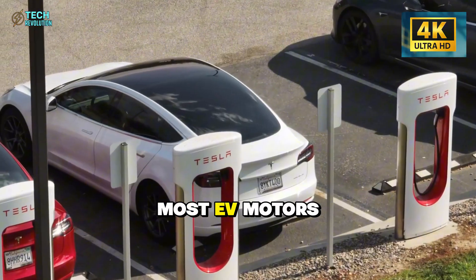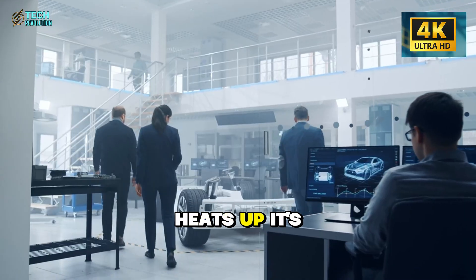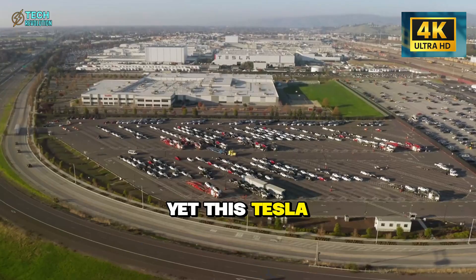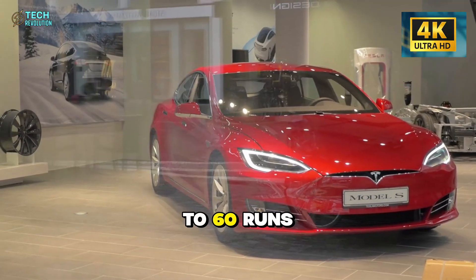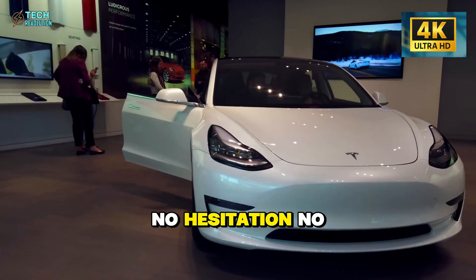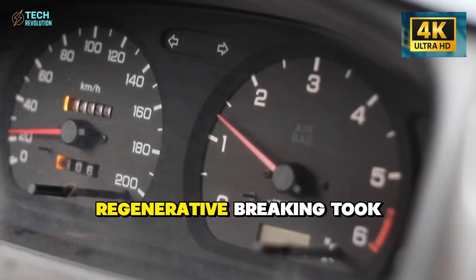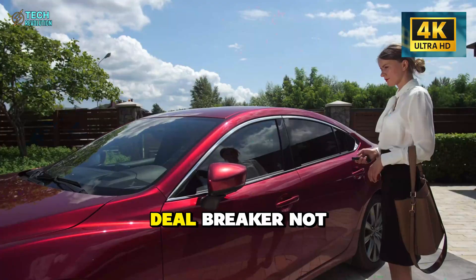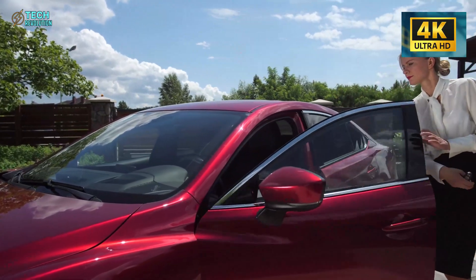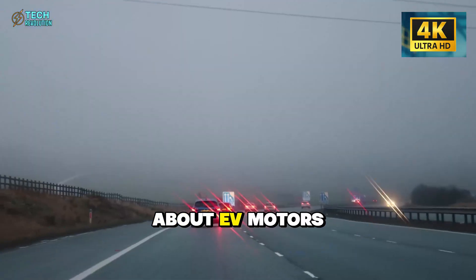Here's what nobody talks about though: torque consistency. In sub-zero conditions, most EV motors lag briefly as lubricants thicken and the stator heats up — it's physics. Yet this Tesla delivered steady 255 horsepower even during back-to-back 0 to 60 runs. No hesitation, no power fade. The only compromise? Regenerative braking took 12 minutes to unlock fully instead of the usual 5 minutes. Annoying? Yes. Deal breaker? Not even close.